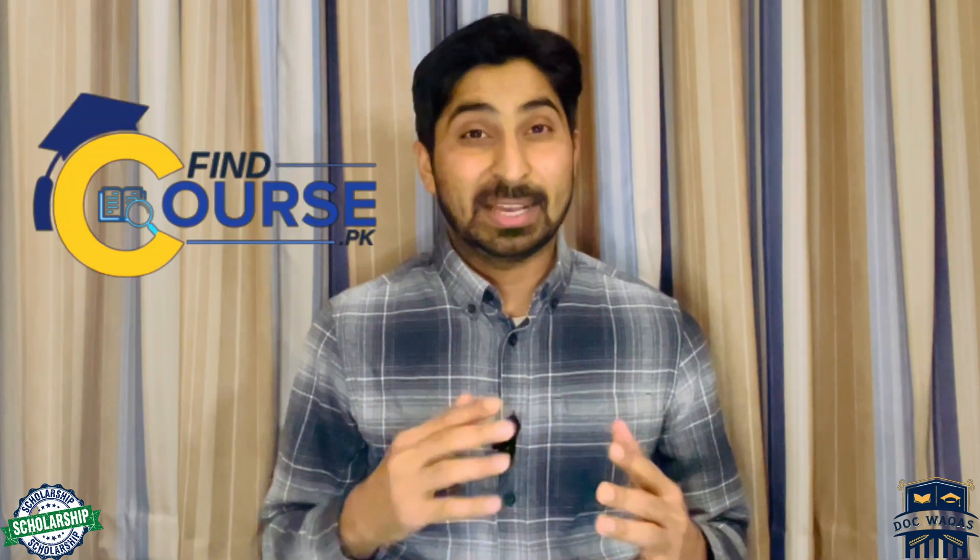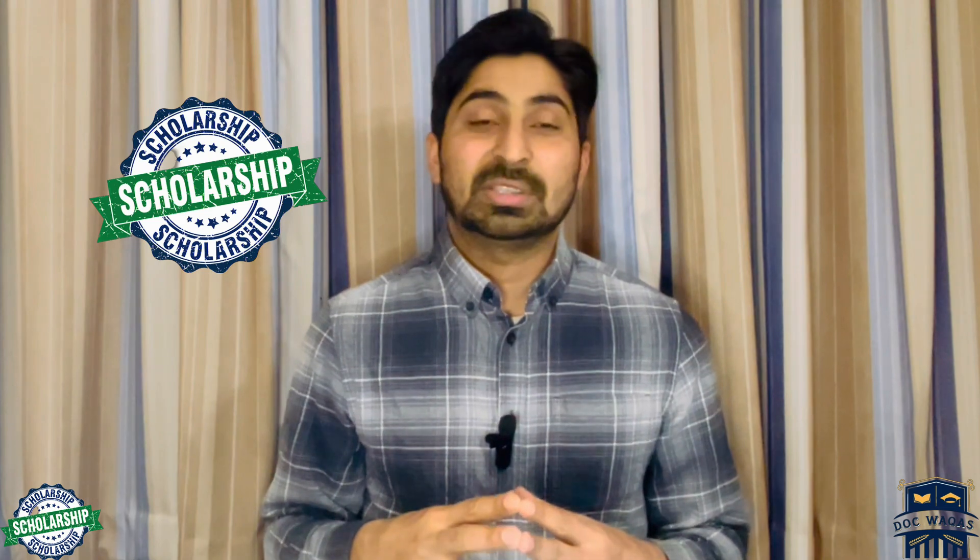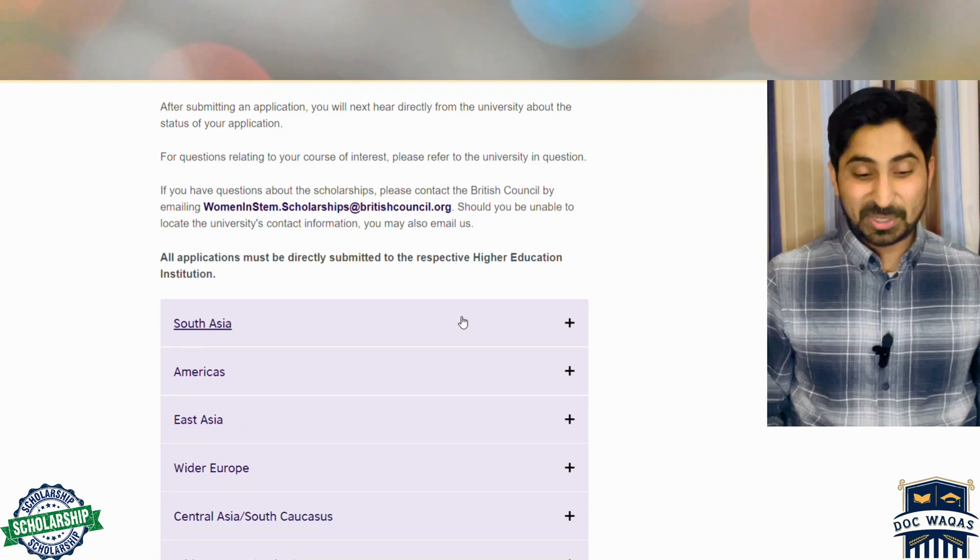There are two steps to apply for this scholarship. First, you have to find the course. I will explain step by step, so watch the whole video. Step one: find the course. Then visit the university website to find the deadline. After finding the deadline, you apply. You have to submit the normal university admission application, and at the same time you also submit a separate form for the scholarship.